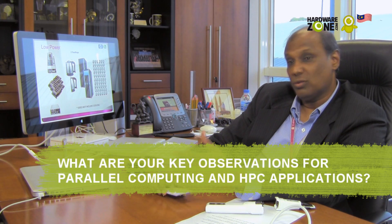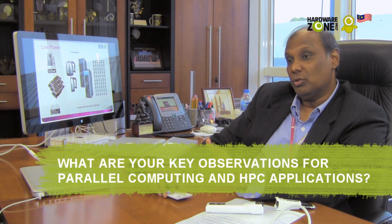With GPU, two things happen: it will reduce the time for computation, and number two, it lowers the cost for them to do computation. But we're going further, looking at how to use the data to do things like business intelligence and data analytics using the same technology. So we think that will really push the market forward.